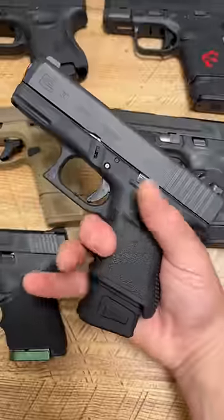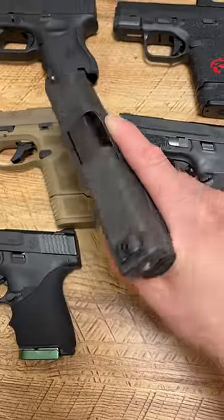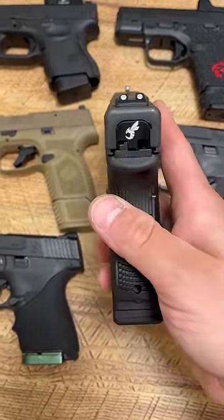And the Glock 30, 12+1 setup with the SLR Rifleworks base plate. Can't beat it. 45 ACP in a Glock — what's better?